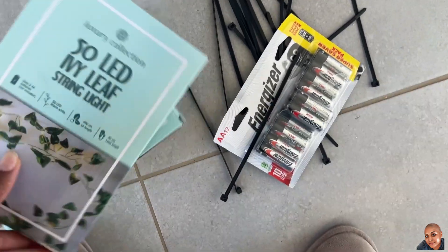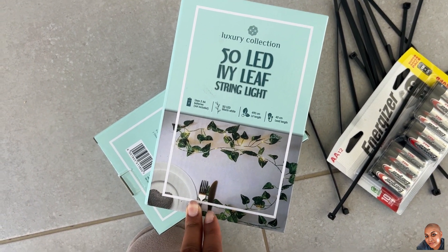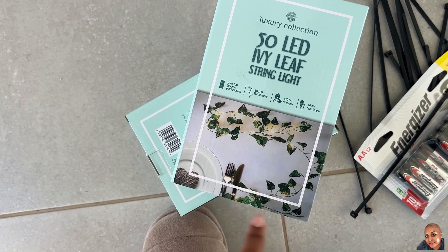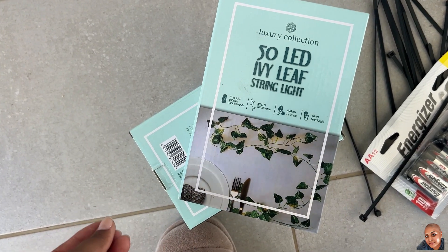I bought these ivy leaf string lights. I thought instead of putting them on a table to add deco, I could add them to the garland just to add a little bit of sparkle to it. Let's see if that actually works out.